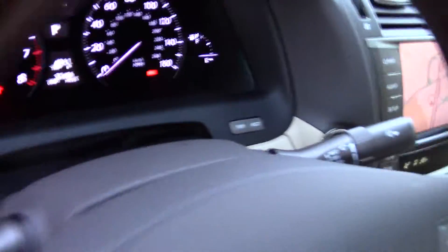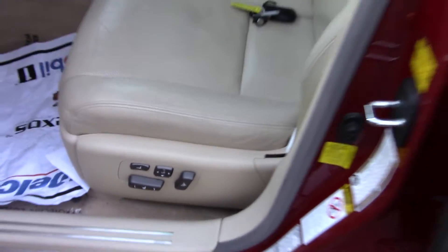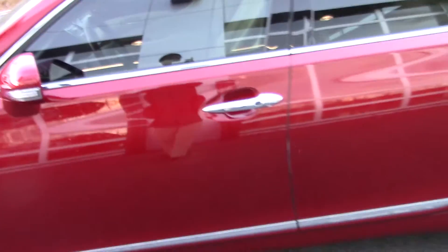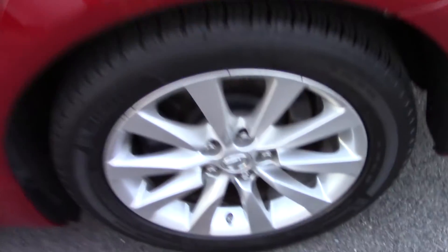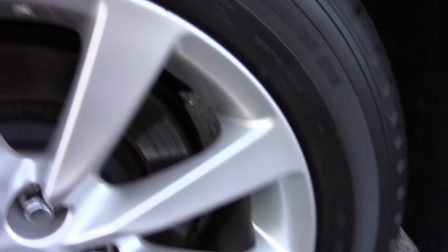Again the leather is intact, no rips, tears, or burns. We'll take a look on the outside — again it is that kind of candy apple red that we discussed, so it's not too bright, more of a muted red. We did talk about the tires and we wanted to see how the rims looked.